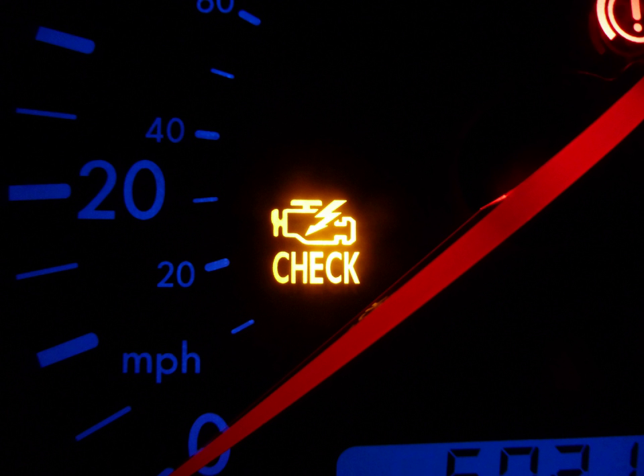Some vehicles manufactured from the late 1990s to mid-2000s have a MIL that illuminates based on the odometer reading, regardless of engine operation. For example, in several Mazda models, the light will come on at 80,000 miles and remain lit without generating a computer trouble code.